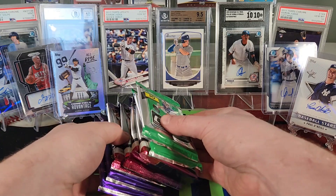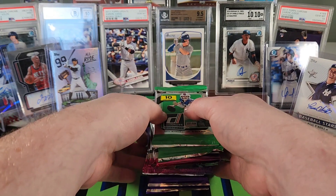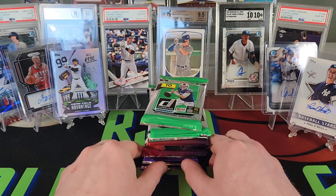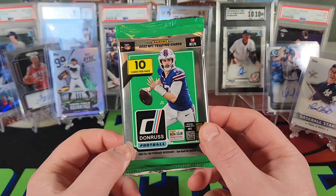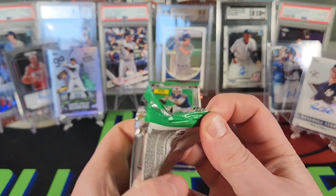I picked up two packs of Illusions hobby, two packs of No Huddle Mosaic, two packs of Mosaic hobby, and two packs of Donruss hobby for 2022. We'll start with Donruss 2022 — haven't opened any of this yet, not even retail. Watched a bunch of videos, let's see what we get.